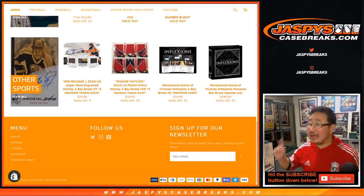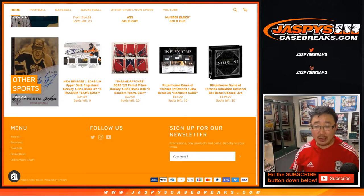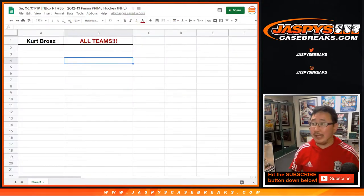Hi everyone, Joe for jazbeescasebreaks.com. We're about to do another 2012-13 Panini Prime Hockey Break. This is Random Team number 35. You can see there's another one in the store already on the website, jazbeescasebreaks.com. Big thanks to Kurt, who bought all 10 spots in this break, essentially making this a personal box. This is Random Team 35.